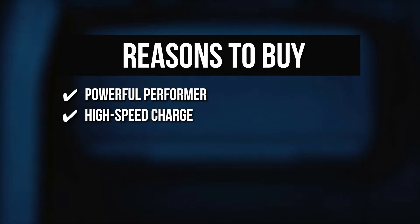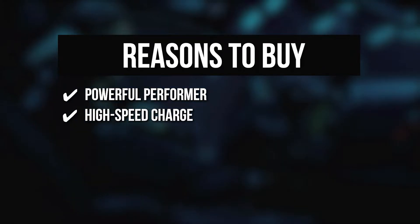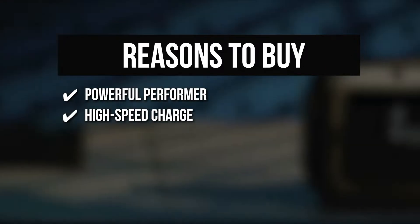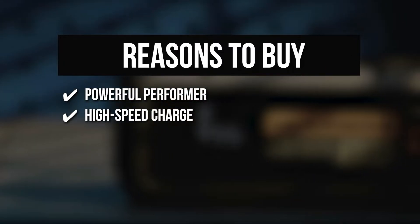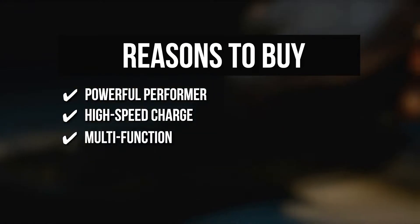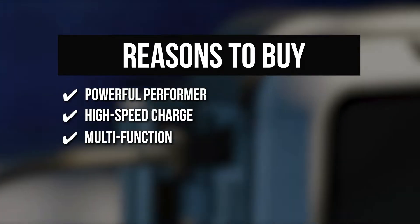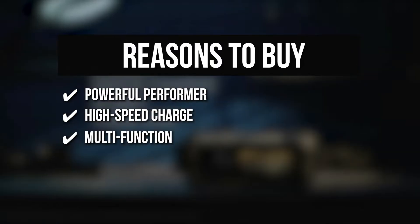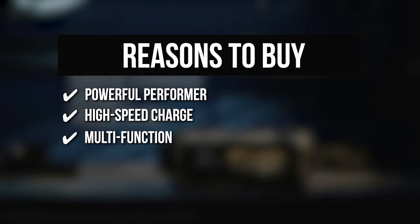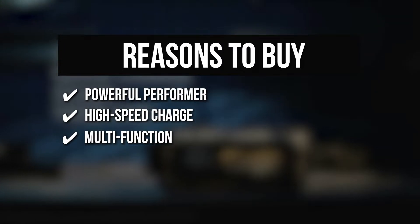High Speed Charge: Its patented 65-watt speed charge allows you to charge from 0% to 100% in less than 1.5 hours. Just over 30% of power is sufficient to start your car if necessary. Multifunction: It also serves as a 20,000 mAh battery bank for charging devices and a flashlight with remotes. Plus, it has a 12V 10A port for powering any 12V DC devices like tire inflators, inverters, and more.